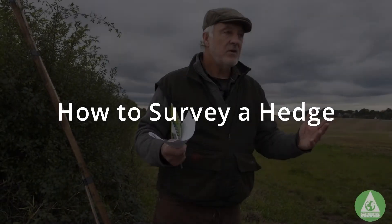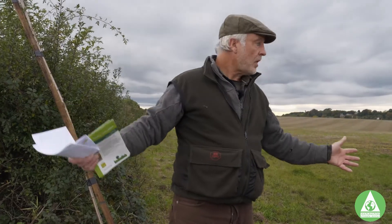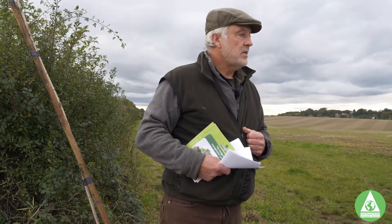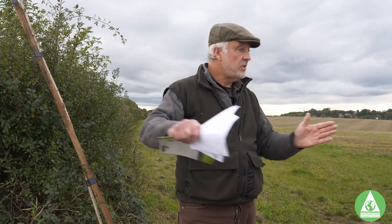So we're just here in Britwell Salome. It's a kind of untypical area of hedgerows in a sense because it's very open fields. Britwell never had such a big enclosure process as a lot of the parishes around here, and of course we've got the Icknield Way. Historically, I think I'm right in saying that each parish along the spring line enclosed the Icknield Way during the time of the enclosures to different widths.